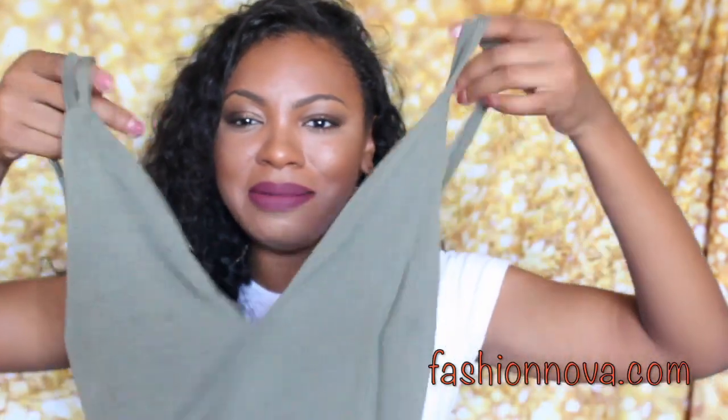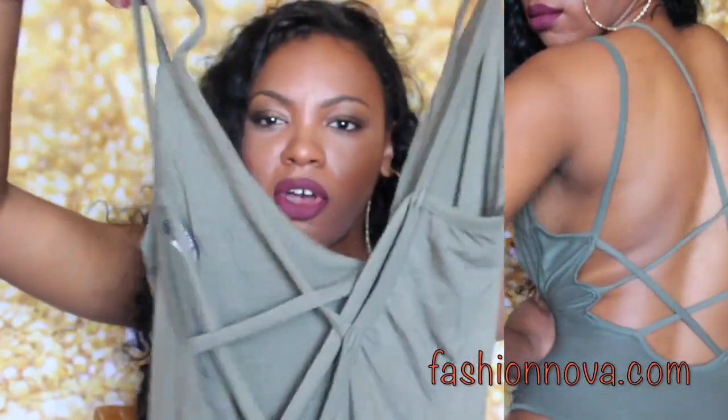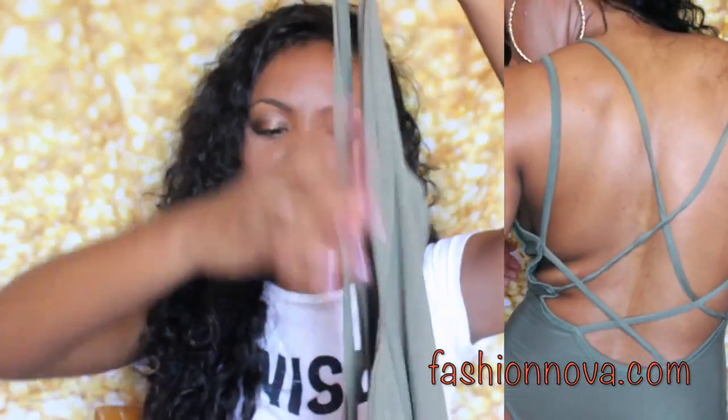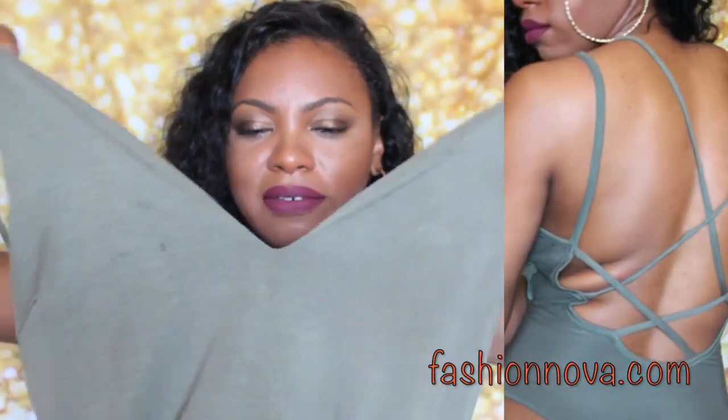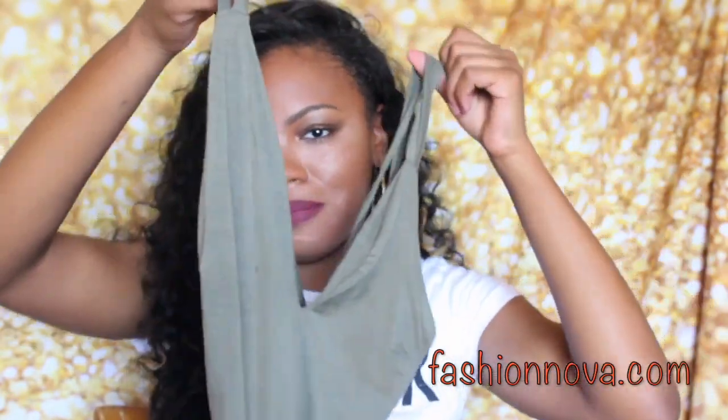You can't go to Fashion Nova without getting bodysuits, so I also got this olive green bodysuit with a crisscross back and a deep plunging neckline. It's very, very cute — one of my new favorite bodysuits. I've probably worn it about three times since I got these items, so that tells you everything.